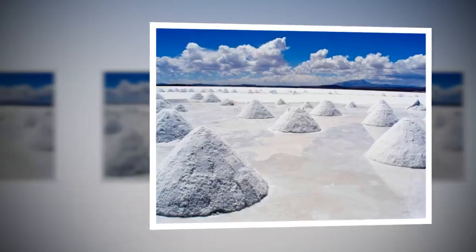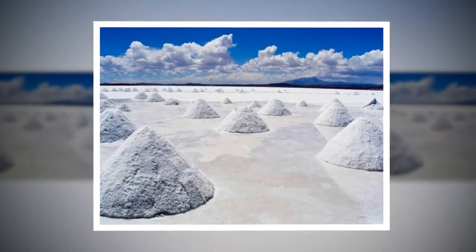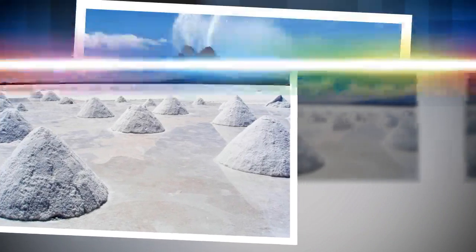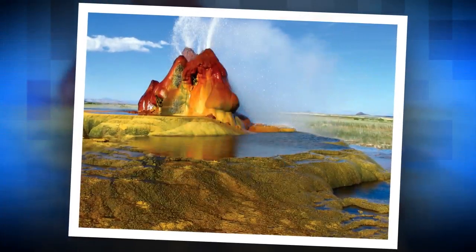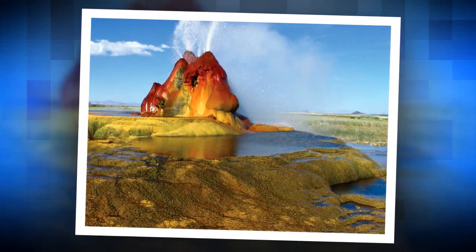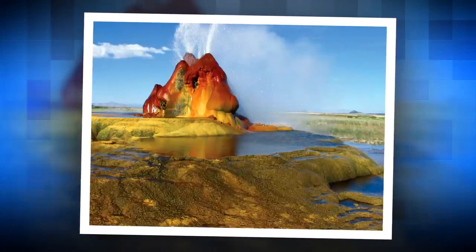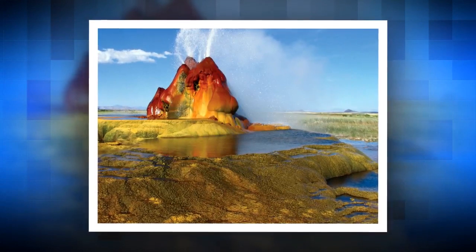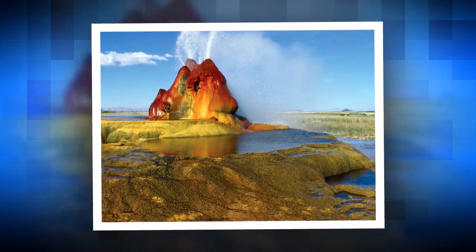Fly Geyser, Nevada, USA. Fly Geyser is a man-made geyser located in northwest Nevada. It appeared as a result of human intervention — people were drilling a well there in 1916, but they accidentally hit a geothermal pocket.